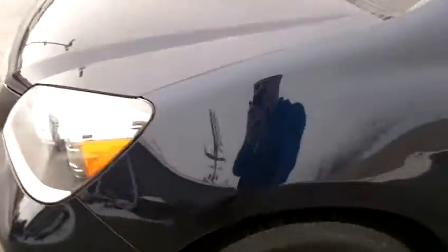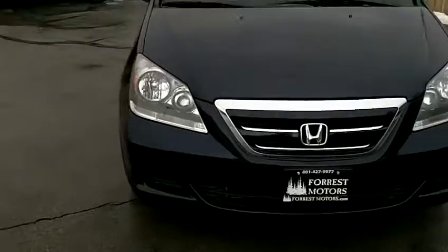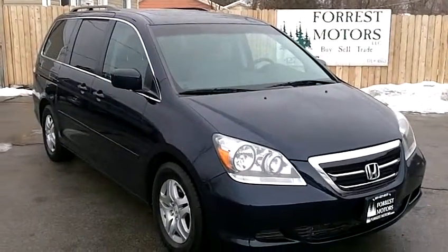There's plenty of room for seven people in this 2007 Honda Odyssey, and as mentioned it's only got 45,000 miles on it. So if you're looking for a great family vehicle that's reliable, fuel efficient, and has plenty of room for seven, feel free to stop by and take a test drive.